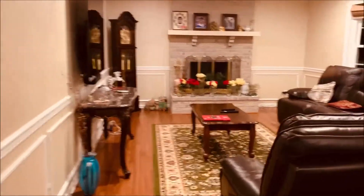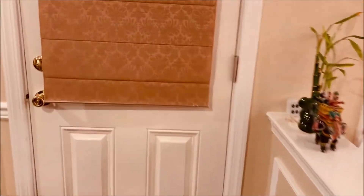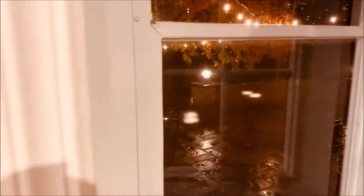This is our family room, and I would like to show you the lights in our backyard. Oh, it's raining — it's just not a good day for Diwali, it's raining so much today. But it is what it is.